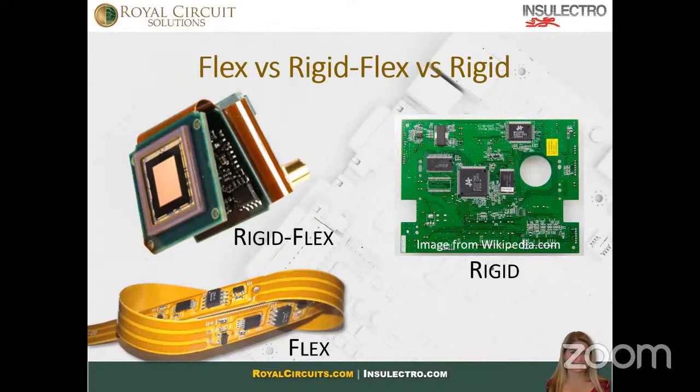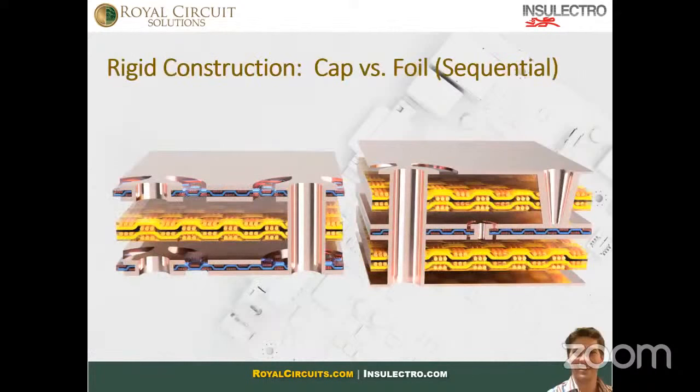Flex versus rigid: on the top right you can see a rigid PCB — the boards everyone thinks of when they hear 'printed circuit board.' They're made of alternating layers of copper and a fiberglass-epoxy mixture. On the bottom left is a flexible PCB, made to bend — they replace the fiberglass layers with a high-performance plastic called polyimide. On the top left is a rigid-flex PCB, which uses a combination of fiberglass and polyimide to make boards that are stiff in some parts but bend in others.